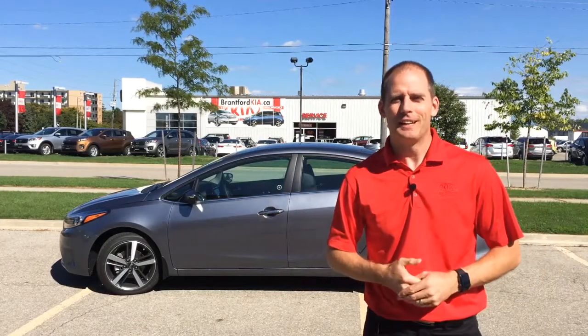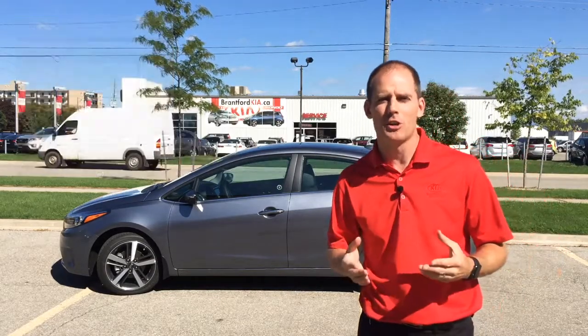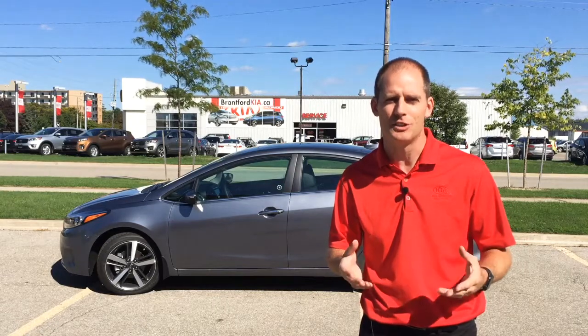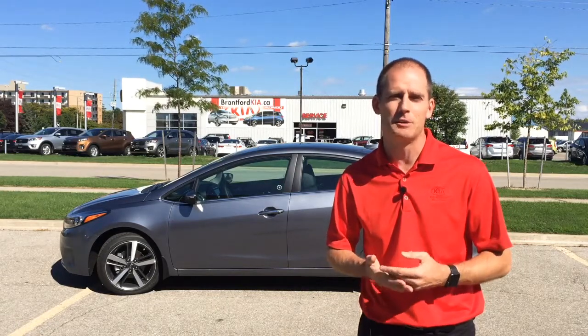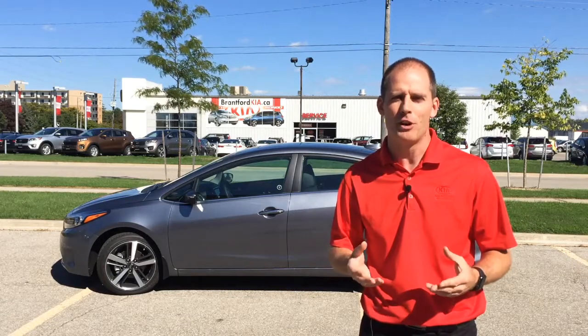Hey everybody, it's Peter from Bradford Kia and today I'm going to show you the 2017 Kia Forte with the Lane Keeping Assist System. We're going to focus just on that safety system. A lot of modern cars are coming with these advanced safety systems and a lot of people feel that it adds complications to their driving. But Kia's system is very simple to use, very easy to understand. There are a few things you need to know about it first.